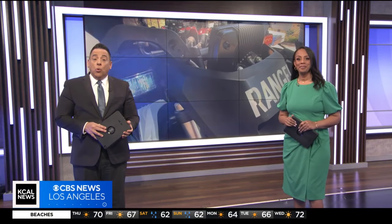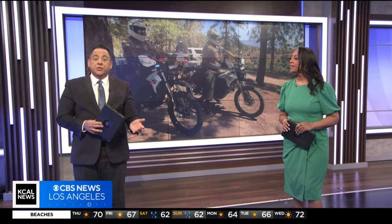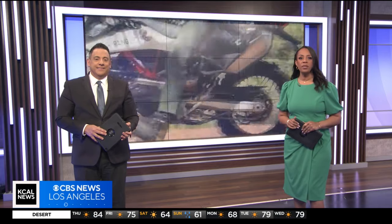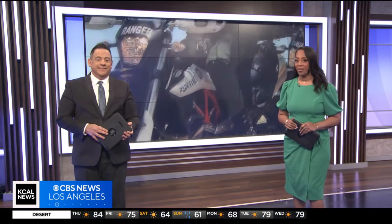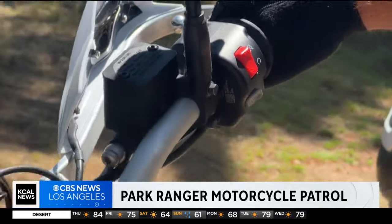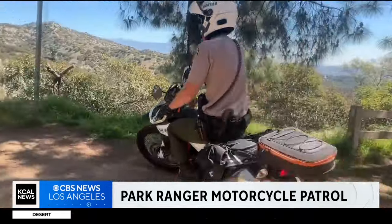There's a new kind of mounted patrol rolling out at Griffith Park, making it easier for park rangers to get around. KCAL News reporter Amanda Starrantino shows us these new two-wheeled protectors. It's a new way for this L.A. City park ranger to get around and do his job at Griffith Park.